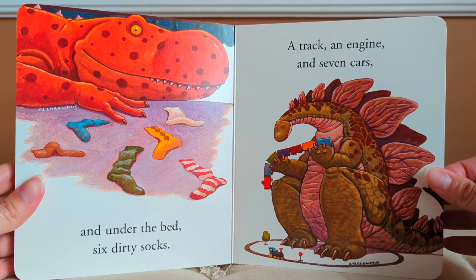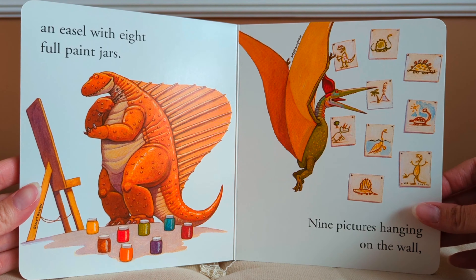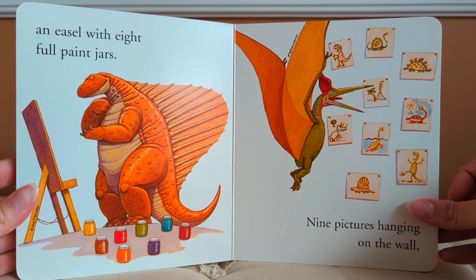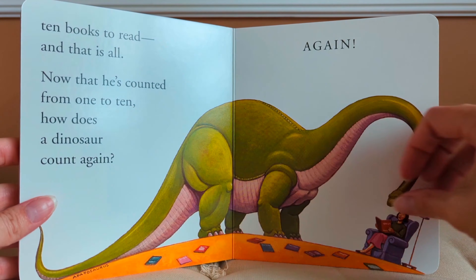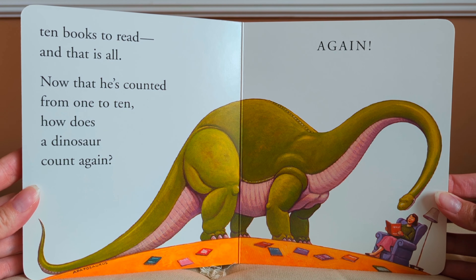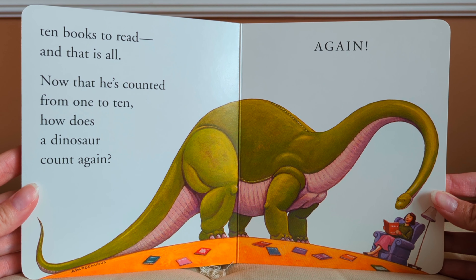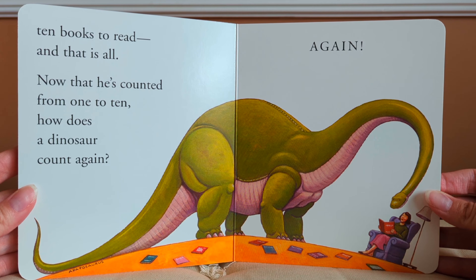An easel with eight full paint jars. Nine pictures hanging on the wall. Ten books to read, and that is all. Now that he's counted from one to ten, how does a dinosaur count again? Again! The end.